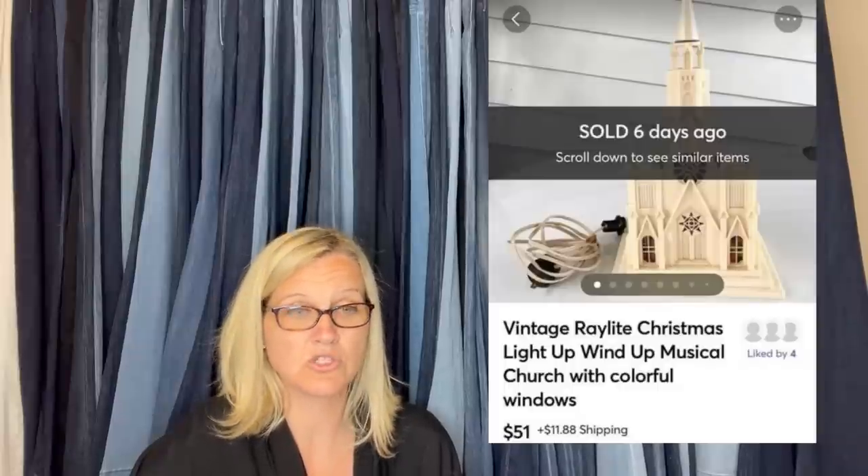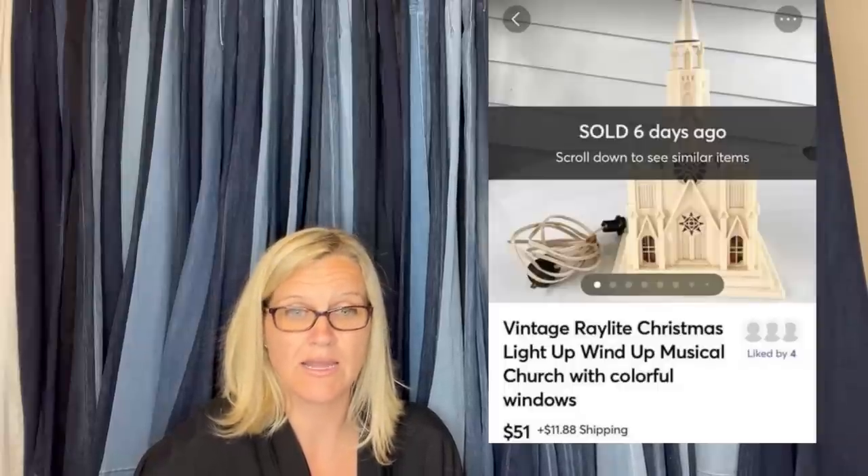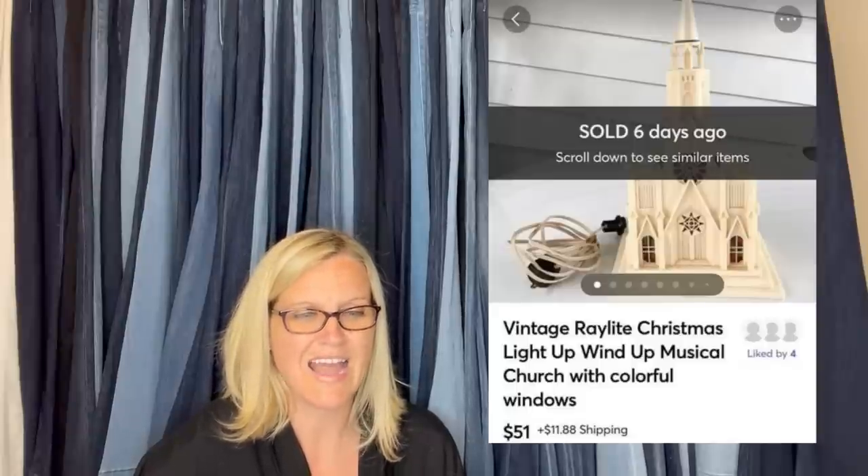I sold this vintage Raylight Christmas light-up wind-up musical church for $51. It's like a Christmas village building — it lights up and has faux stained glass windows, plus a wind-up music box with Christmas tunes, sold on Mercari. I paid about 75 cents for it at the Goodwill bins — one bins charged 69 cents a pound for breakables and electrical items. I was super excited to learn the buyer's parents had one like it when she was a child, and that is why she wanted it.